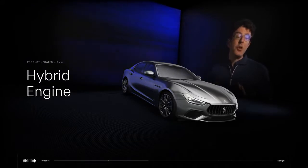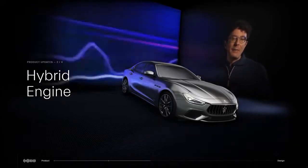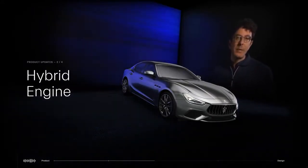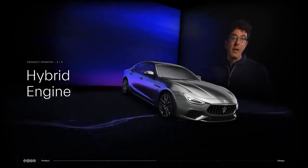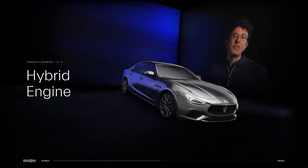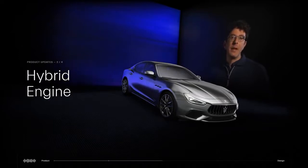And in terms of weight distribution — another key element of the Maserati DNA — we achieved a better weight distribution than diesel and gasoline, because we put a lighter engine in the front and we put the 48-volt system in the rear.